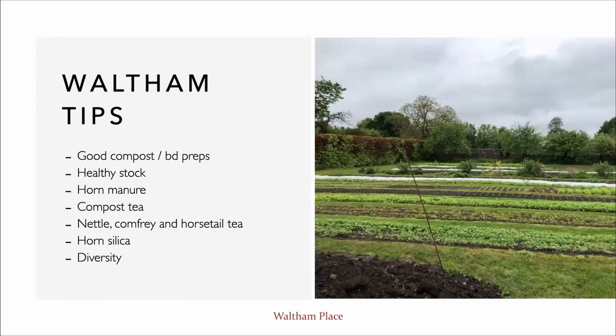To summarise our general tips: soil management, good composting, healthy stock, the biodynamic preparations, compost tea, the natural teas we make — nettle, comfrey, horsetail — and a lot of diversity. Those are our key tips.